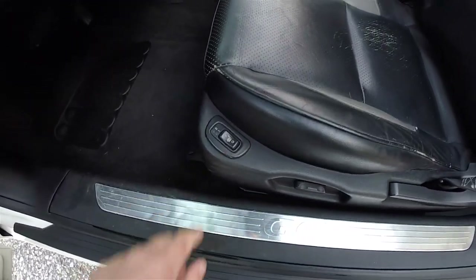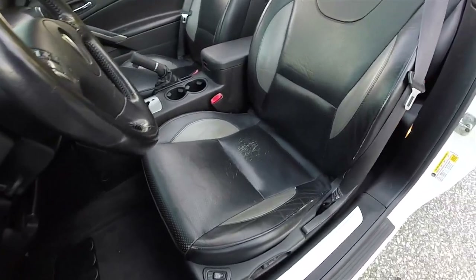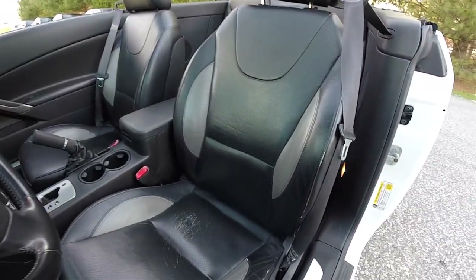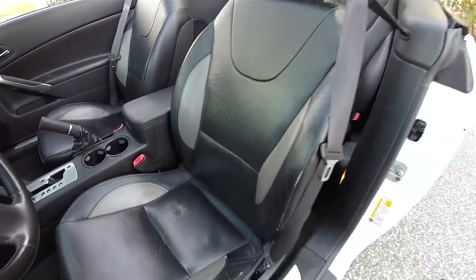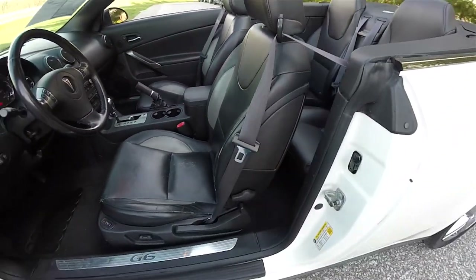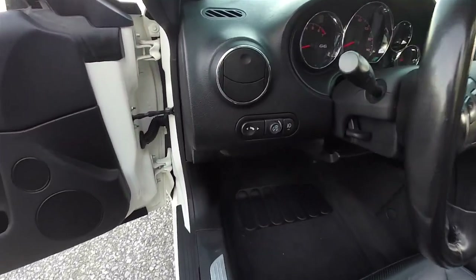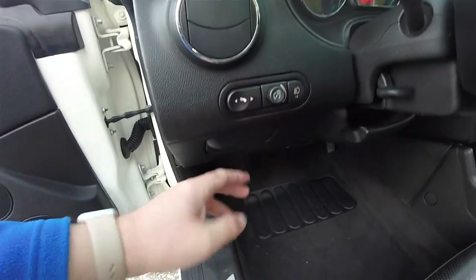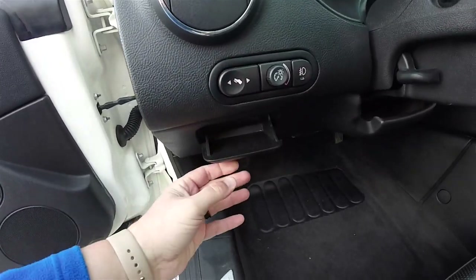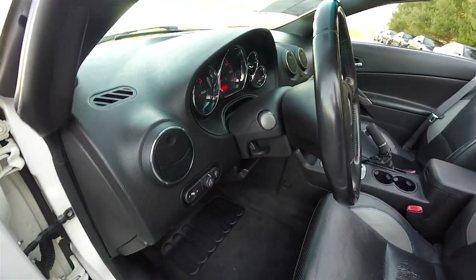You've also got your heated seat controls. Seats do have the two tone appearance with the gray and you have the perforations. On the dash you have power adjustable pedals, instrument panel dim, fog lamp control, and a small amount of storage.